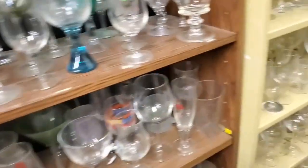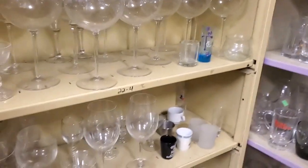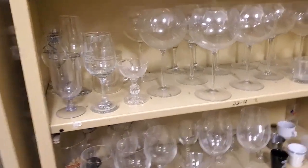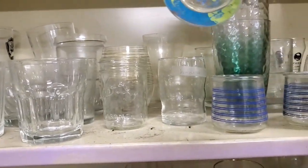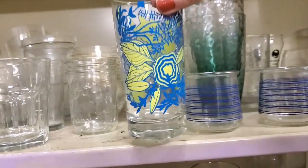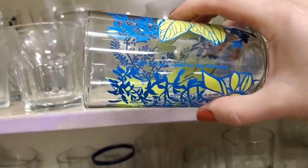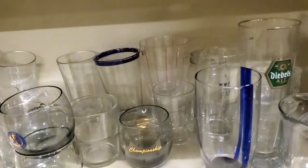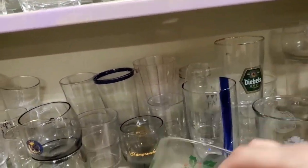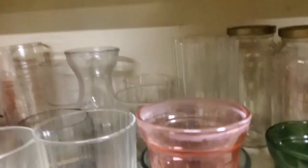I'm going to pass on all the glasses again. It's new. We've got one — just one glass. It's really cool, but there's just one of them, that's the hard part. I don't think that's old. Just lots of plain glass.